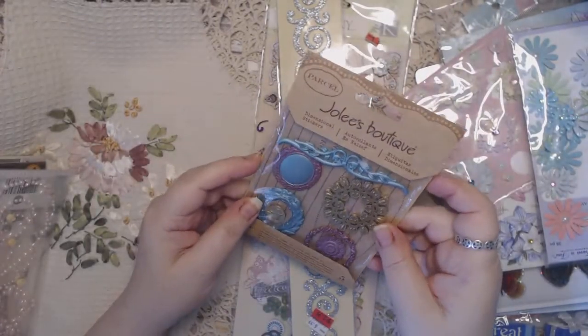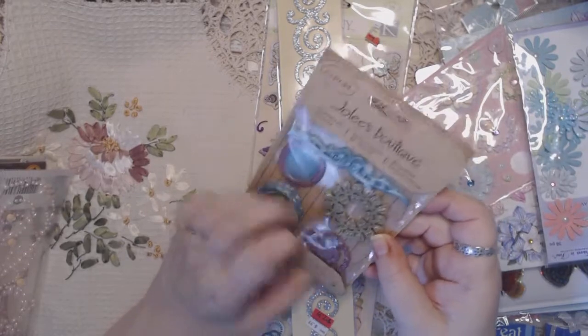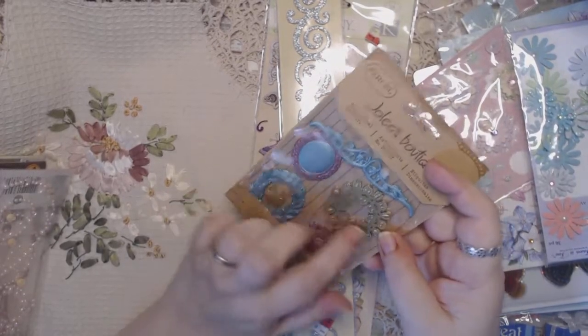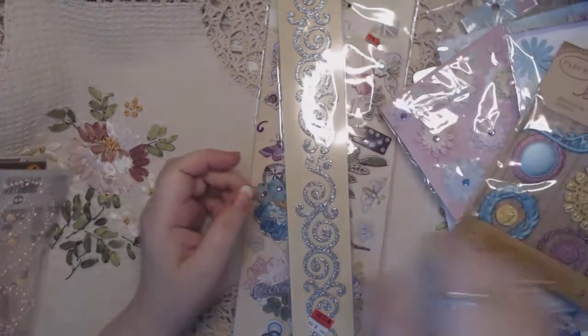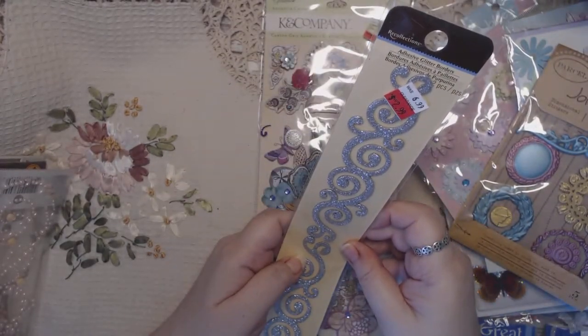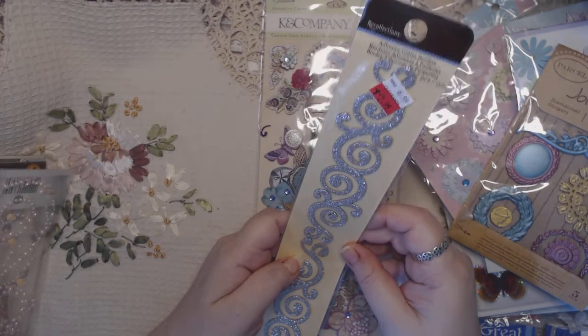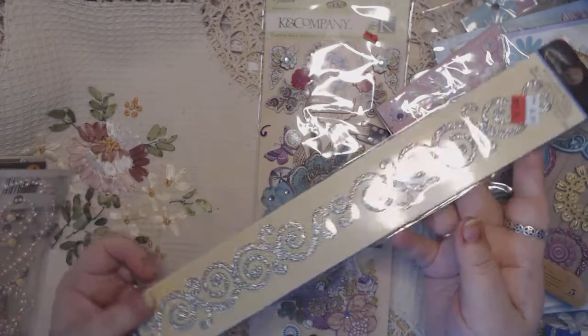This is brand new Jolie's Boutique dimensional stickers — these are like a resin. You can't really see them, but they'd be cute on projects or cards for sure. This is a glittery dimensional adhesive glitter border by Recollections, in silver glitter.